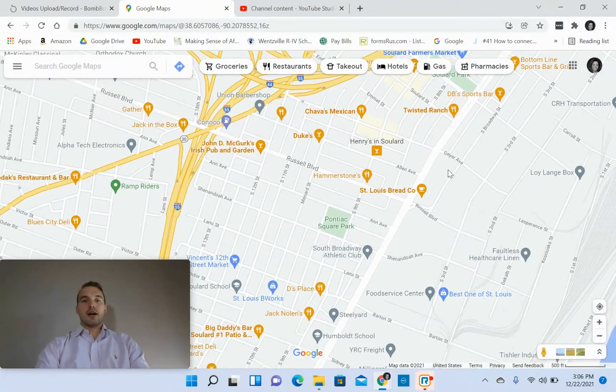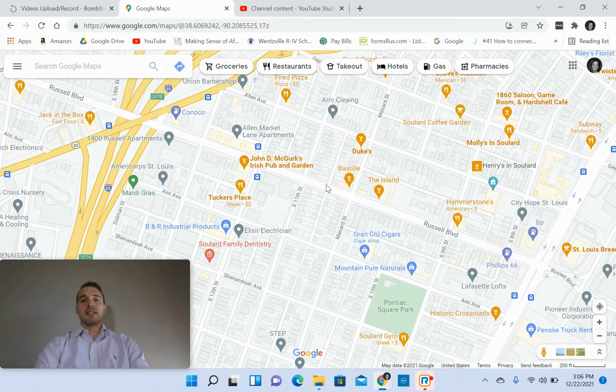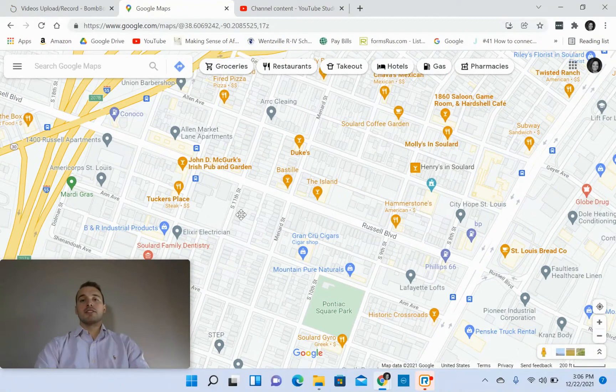As you can see, a lot of restaurants and bars are popping up here in Soulard, and that is because there are about 40 restaurants and bars in the area. There's a lot to do. It's definitely known as a trendy area of St. Louis. Zooming in a little bit further, you've got some notable places like McGurk's, Tucker's Place, and Duke's.